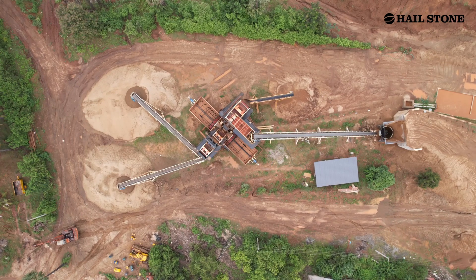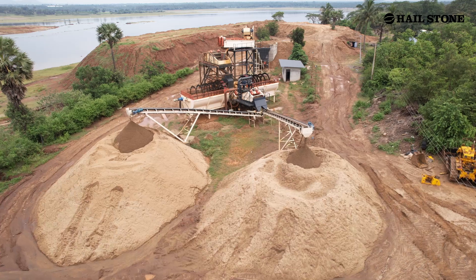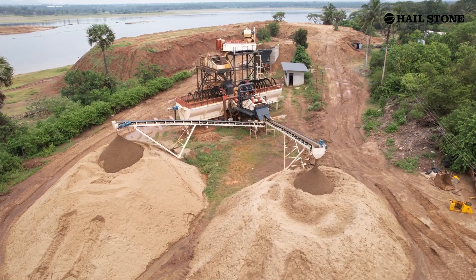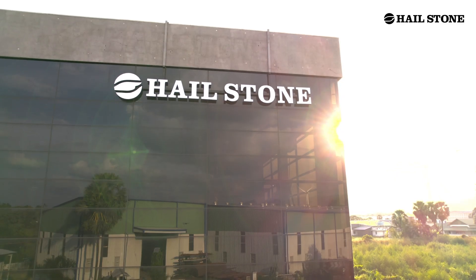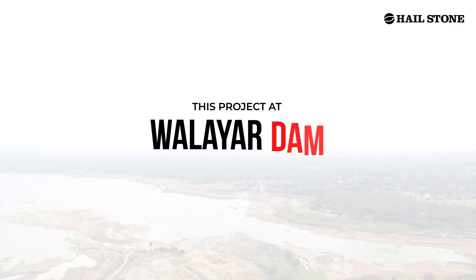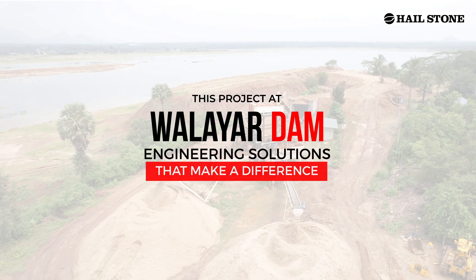Our team designed this separation plant so that each element works seamlessly together. Working closely with the customer through each step of the process was vital to the success of this project. At Hailstone Innovations, we believe in turning challenges into opportunities. This project at Valayar Dam is a testament to our commitment to engineering solutions that make a difference.